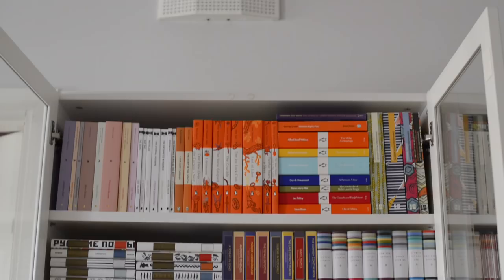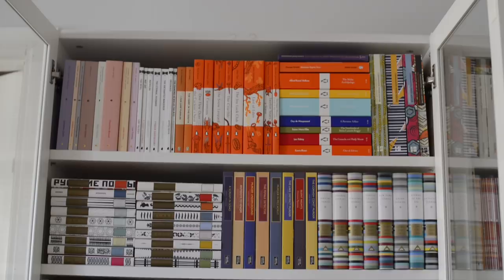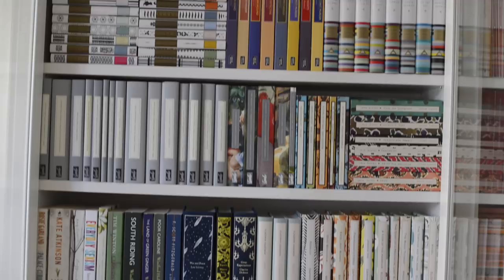Hi guys, it's Alice and today it's time for the second part of my bookshelf tour. Today I'm going to show you all the books on this shelf here. So on this shelf I keep a lot of my classic books, then some of my fiction and non-fiction books, and at the bottom I have some of my fantasy books.